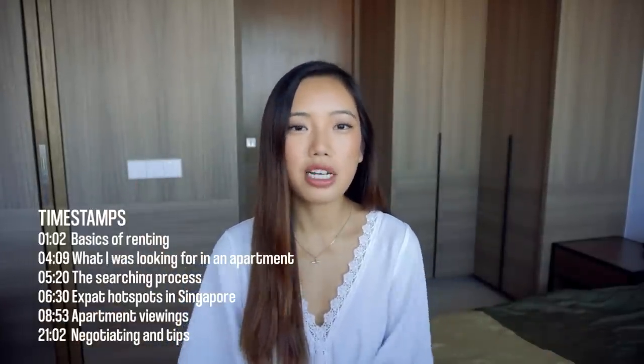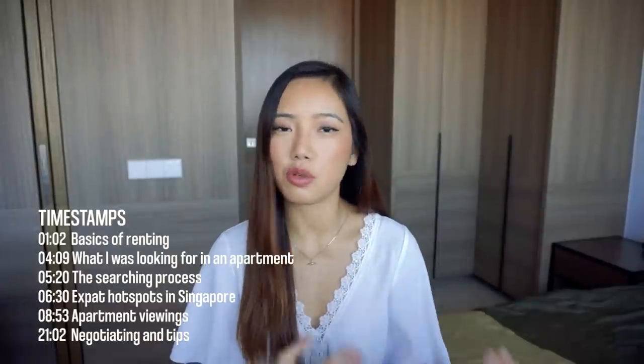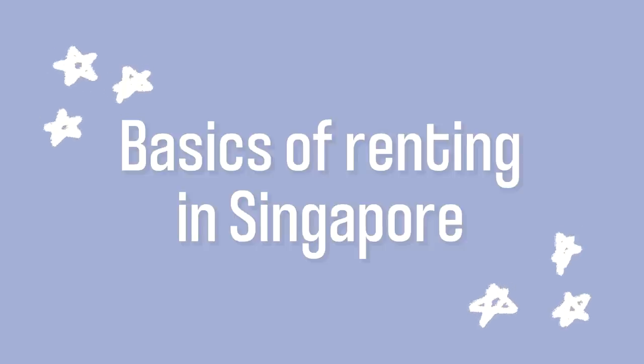The most important part is really just to show you guys some of the viewings that I went to, so you can get an idea of around how much you're paying for what size apartment. Today's video is going to be quite long so I have left all the timestamps down below — if you want to skip to different sections you're more than welcome to, although I totally think you should just watch the whole video from beginning to end. Let's jump right into it.